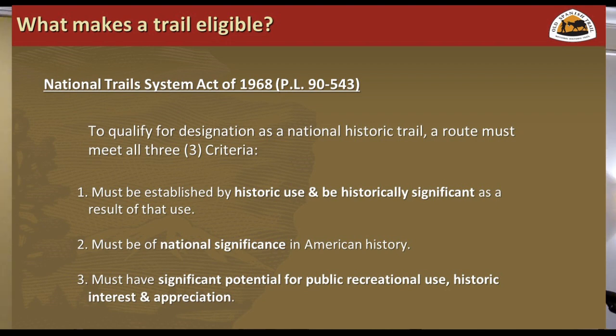To qualify to be a National Historic Trail, there are three criteria and you have to meet all three. It has to be established by historic use and historically significant because of that use — it can't just be a made-up route connecting the dots of important places; it has to be a historically used route. It has to be of national significance in American history. And it has to have significant potential for public recreational value — not just recreation, but recreational value tied to that historic significance, so that people can get out on the ground and appreciate the history while actively participating in the landscape.